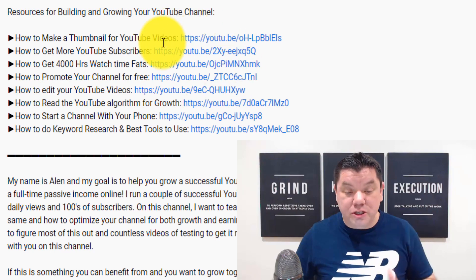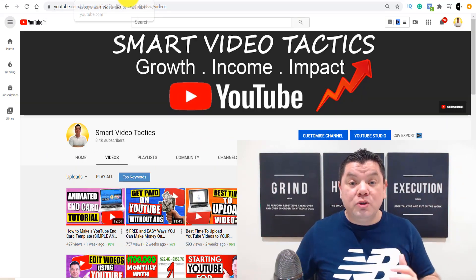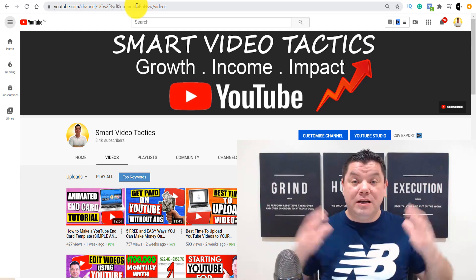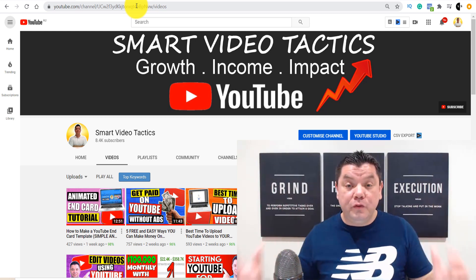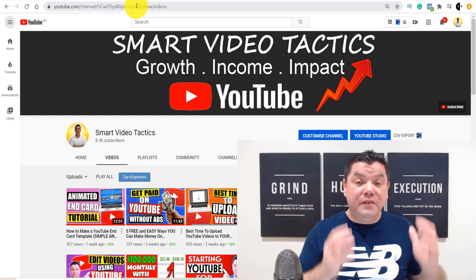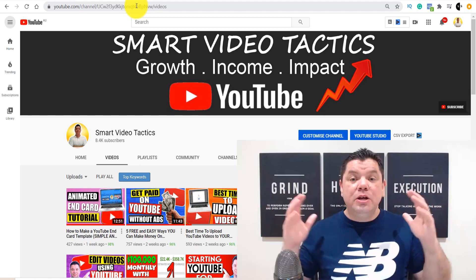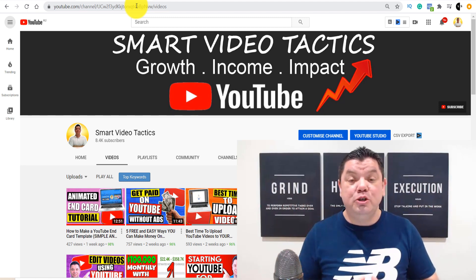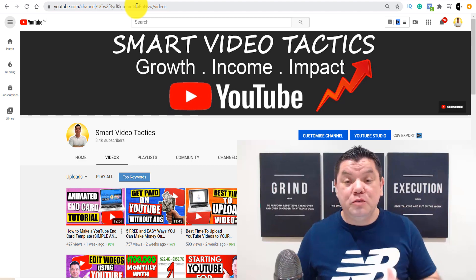If you're looking to grow a YouTube channel, make sure you check out this free resources list right now. And if you guys also want me to review your YouTube channel, I'm going to bring this series back — go down the bottom right now and comment 'Alan, please review my YouTube channel' and I'll make a video on your channel and tell you exactly what you need to do to grow and create a successful YouTube channel.